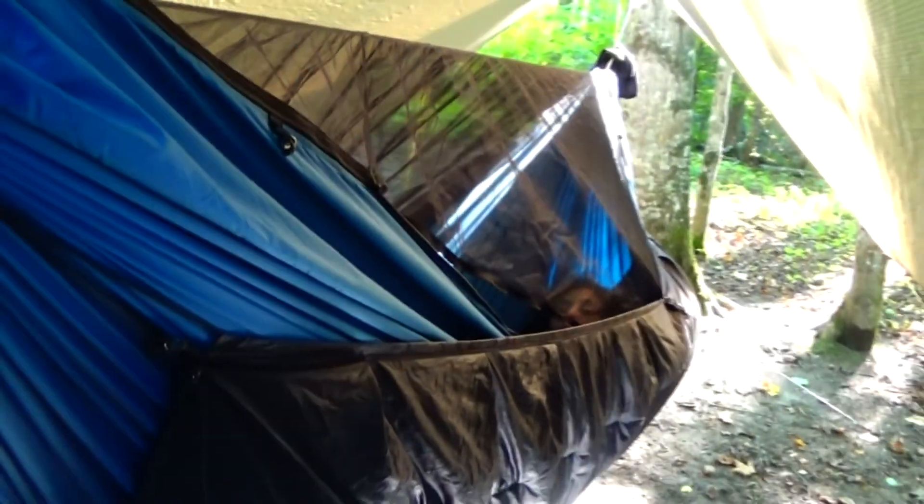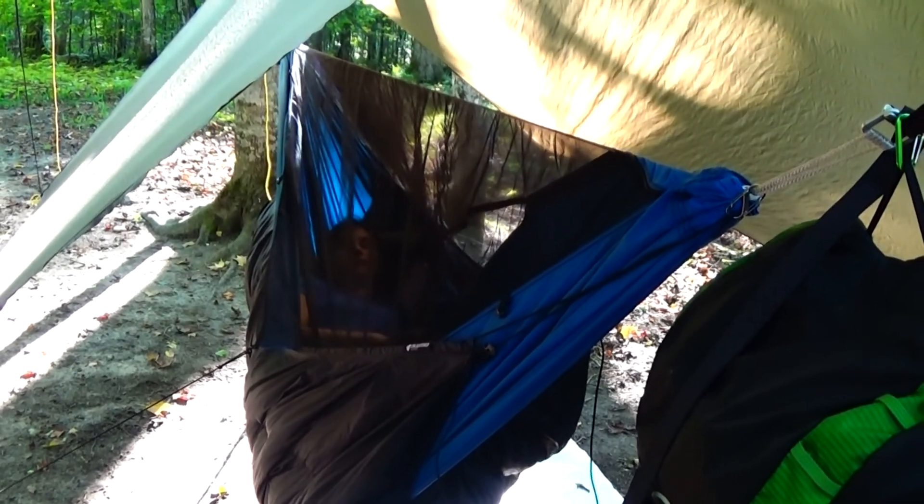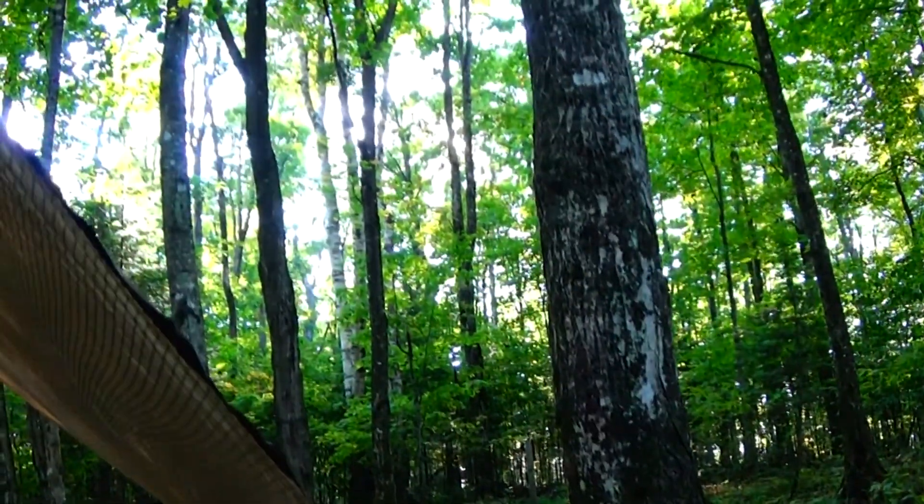My wife has given the Dream Hammock a try. What do you think so far? It's 10 times better. Extremely comfortable on a first test. Now I think we're going to go for a short little day hike since we have at least a couple of hours before sunset.